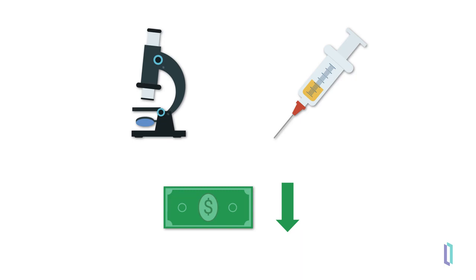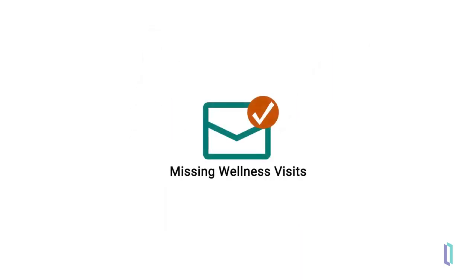The third type of notification relates to missing wellness visits. Wellness visits can help identify early signs of serious health conditions like diabetes and congestive heart failure, and are an important piece of patient care. If a patient has not had their wellness visit within a specified period, the notification service generates and sends an alert to users.